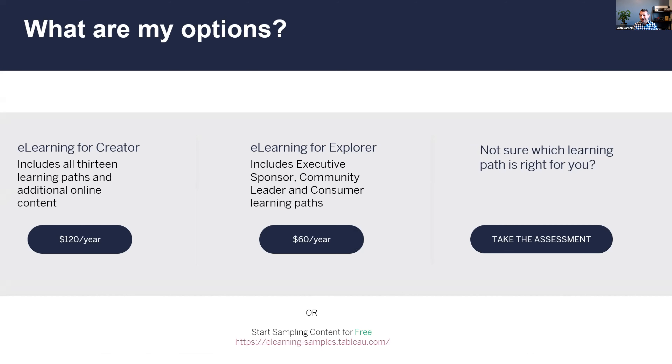Tableau e-learning is generally a paid product. We sell one-year access for $120 for everything - all 13 learning paths - or $60 a year for what we call e-learning for Explorer. That subscription includes four learning paths: executive sponsor, community leader, consumer, and one more. I think these slides will be going out so you'll have the links.